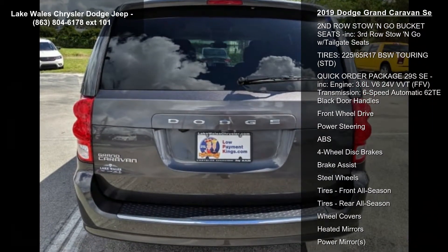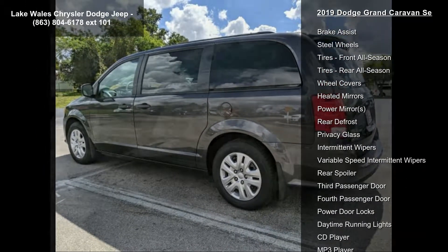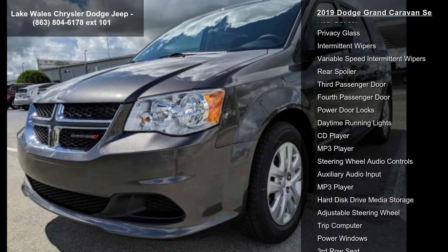Black side roof rails included, integrated roof rail crossbars, wheels: 17 inches x 6.5 steel, STD.